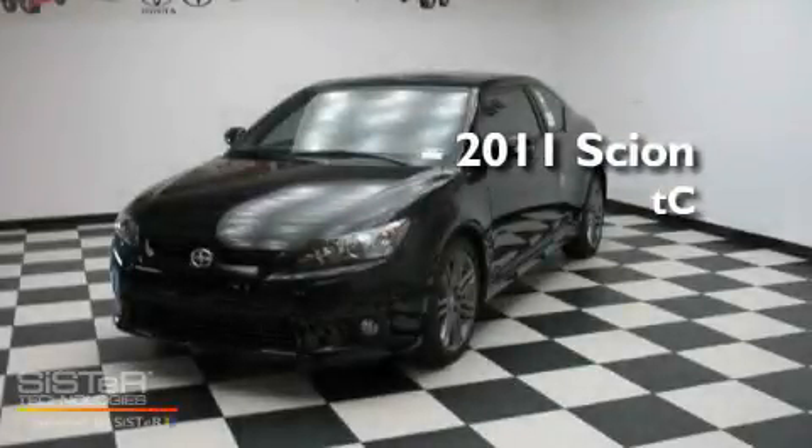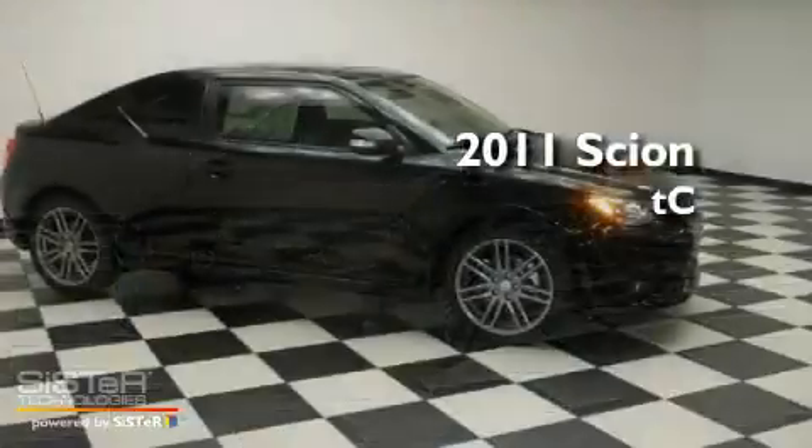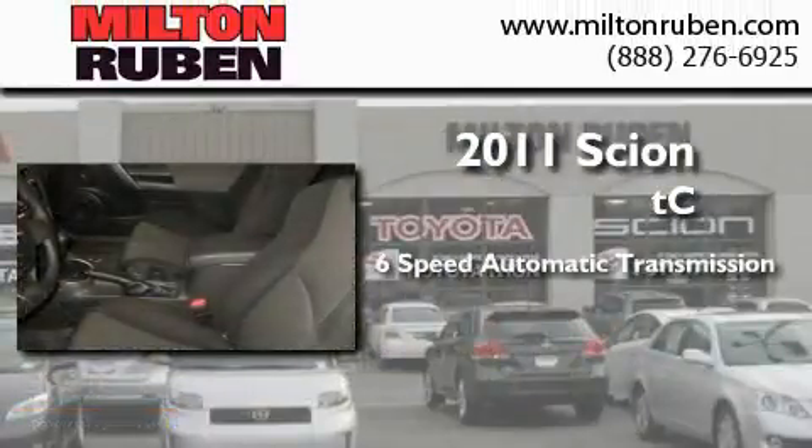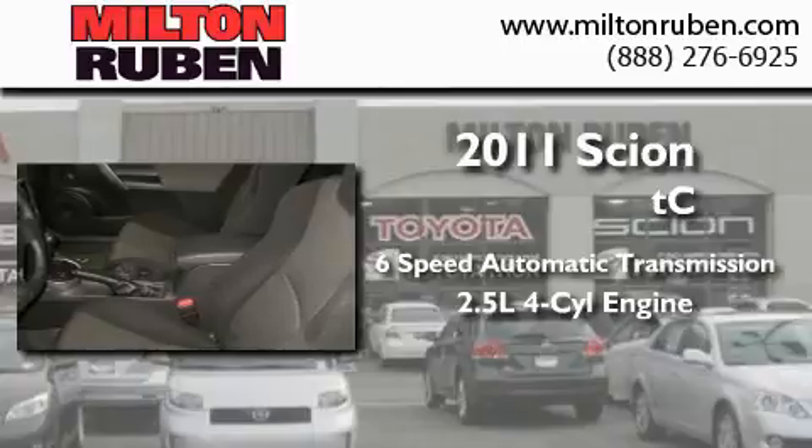This is a brand new 2011 Scion TC. This coupe has a 6-speed automatic transmission and an inline 4-cylinder engine.